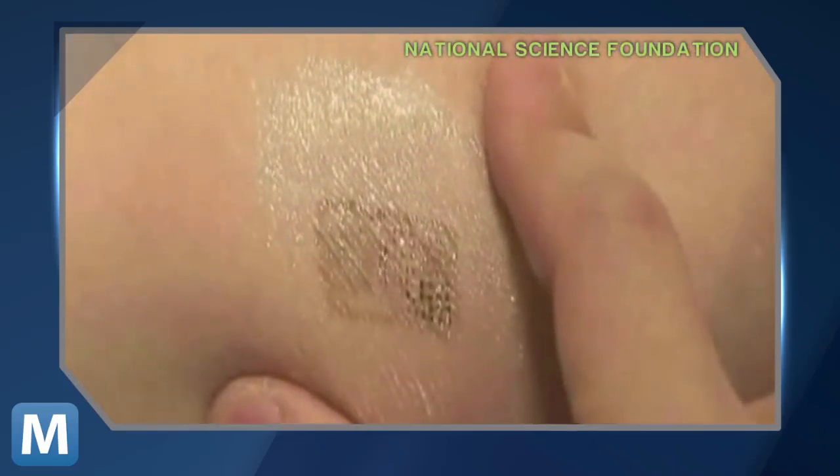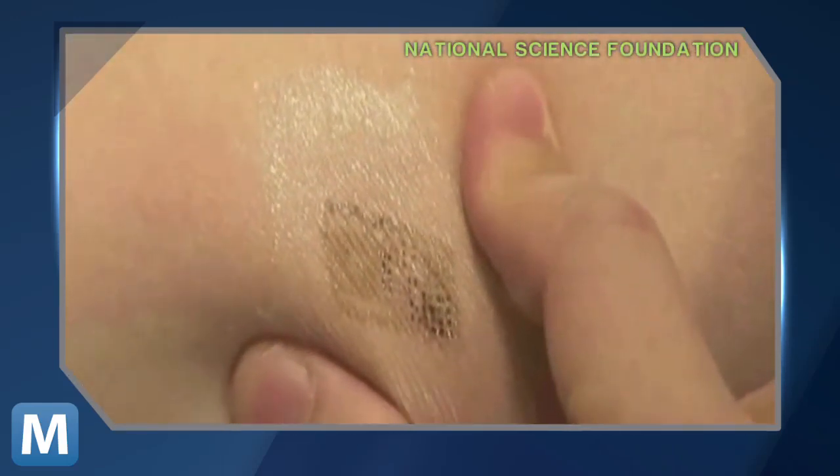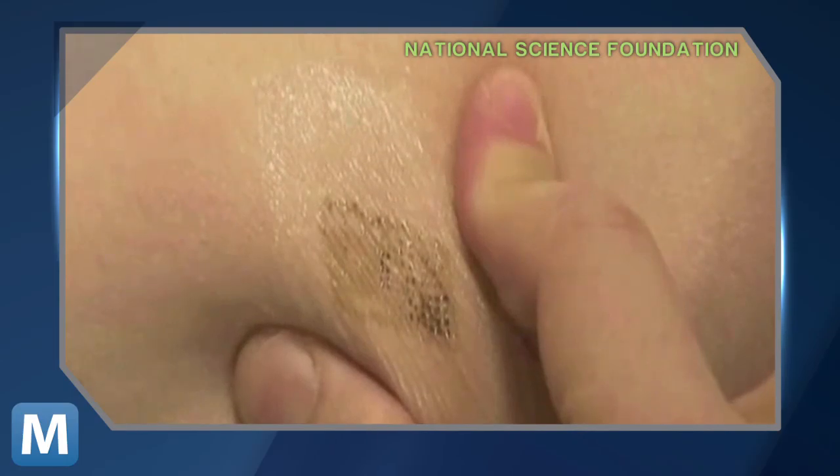As the skin moves and deforms, the circuit can follow those deformations in a completely non-invasive way. The scientists' elastic electronics are made of circuitry thinner than a human hair.